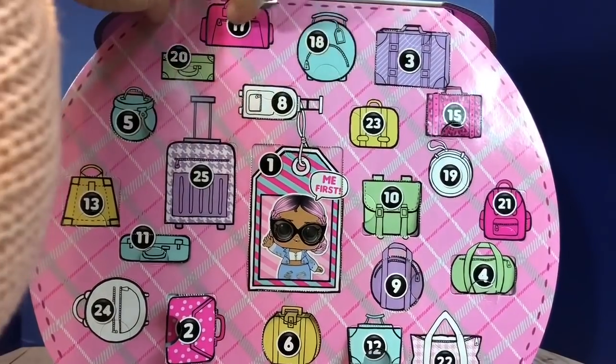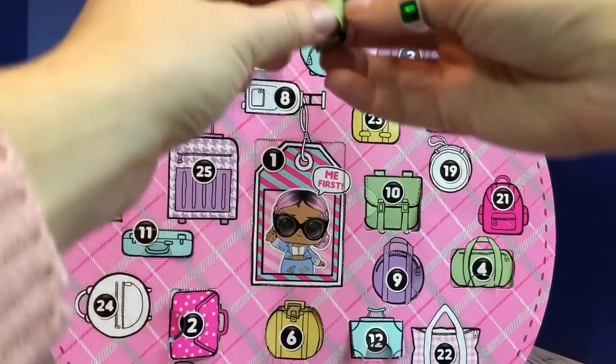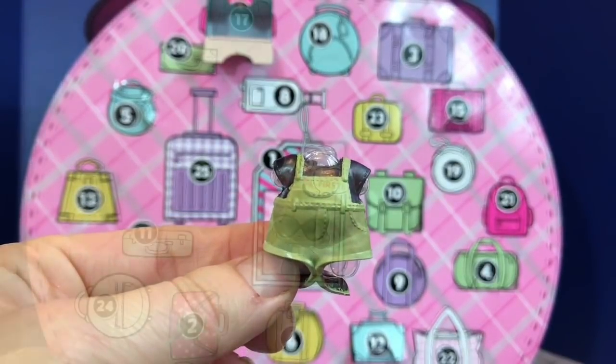Number 17 — the pink bag at the top. And we have another outfit — overall shorts with a black shirt underneath.